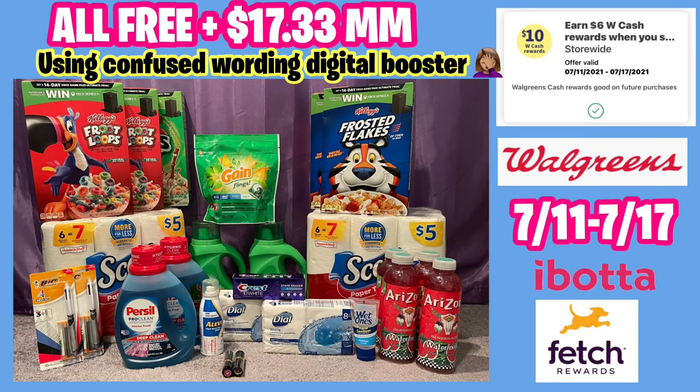Hello everybody and welcome back to Shanika on TV. In this video I'll be sharing my Walgreens haul for the week of 7/11 to 7/17. Not a lot going on at Walgreens and I did have some issues. I wanted to point out the confused digital booster — it's spend 50 get 10. I used that and did receive my $10 back in Walgreens cash, but my haul was free and a $17.33 money maker. I did four transactions but my rewards did not print.